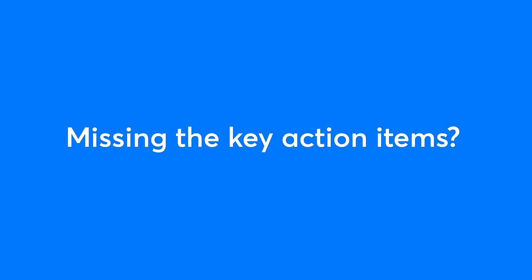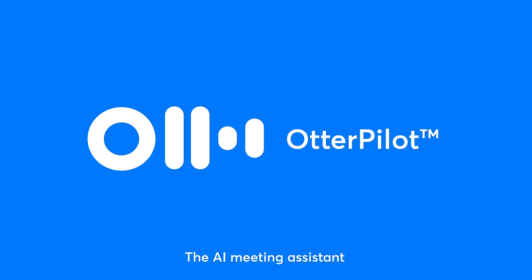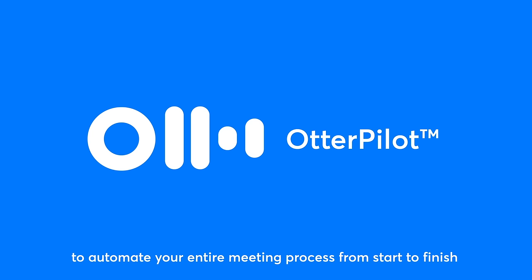Too many meetings? Missing the key action items? It's time to put your meetings on Otterpilot, the AI meeting assistant, to automate your entire meeting process from start to finish.